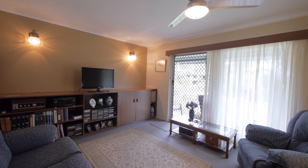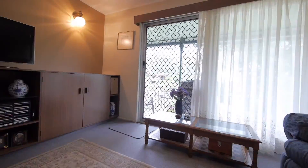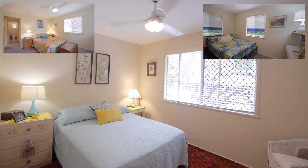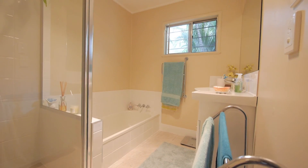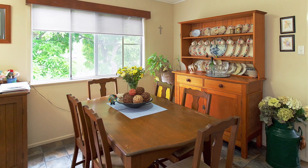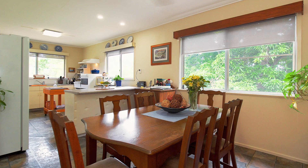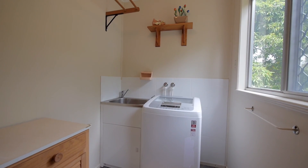Back to the stairs, we make our way up to the spacious lounge room with access to the front deck. Along the hallway are three bedrooms — a master with built-ins, a separate toilet that's new, and a renovated bathroom. Then back to the stairs to the dining room and the gorgeous kitchen with dining area. There's access to the rear past the large laundry, with a concrete ramp for ease of access.